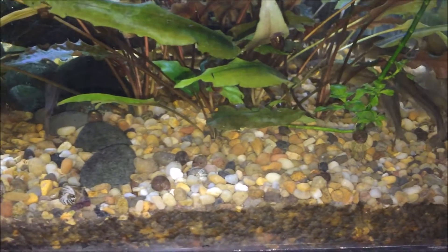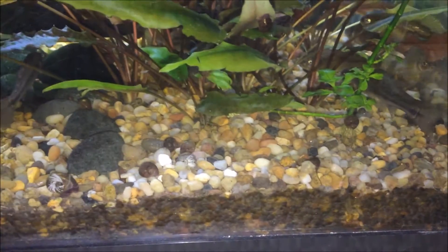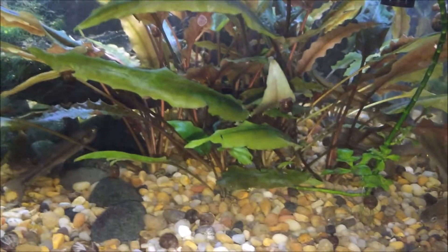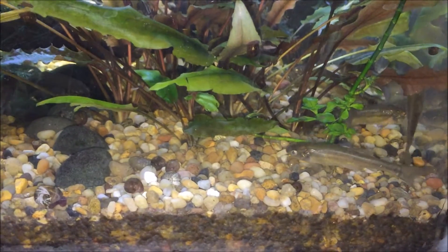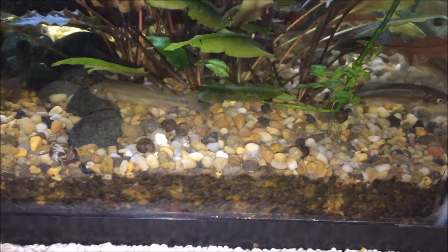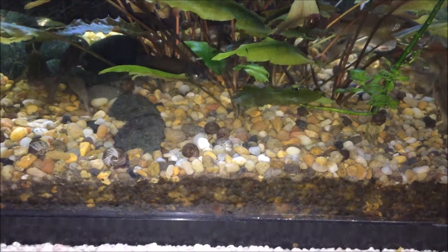Among the cyprinids of North America, this one is definitely the easiest to keep in captivity. Shiners, for example, are really difficult because they're prone to dying of shock, but fathead minnows don't have that problem. Because of their wide range, their adaptability is pretty good. Fatheads from a bait shop in North America are likely sourced locally, so you likely won't need to worry too much about water parameters.